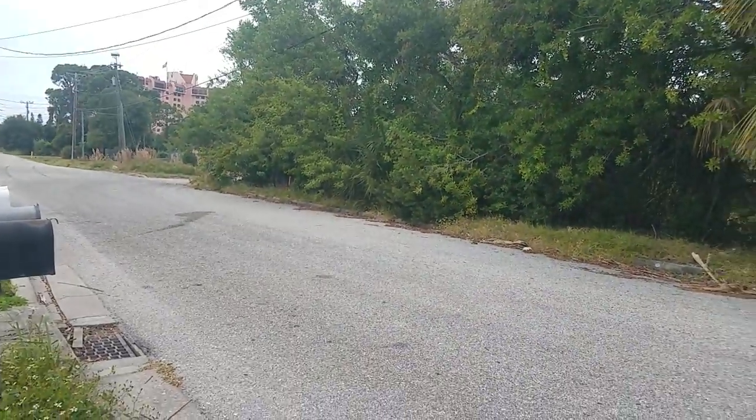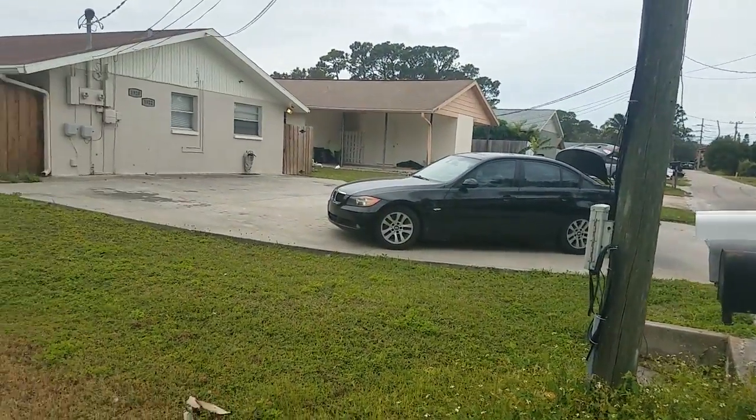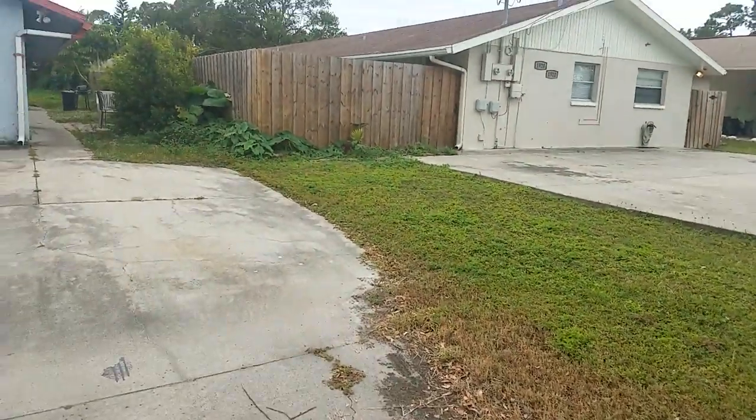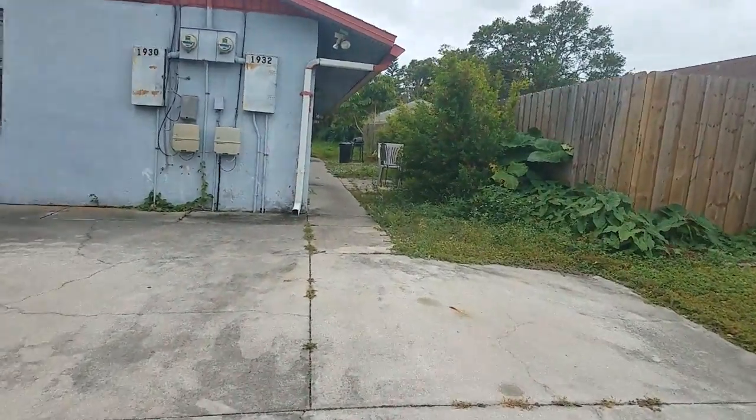Marsha is a street full of duplexes — it's basically commercial properties here in Vamo, pretty run-down usual type duplexes.